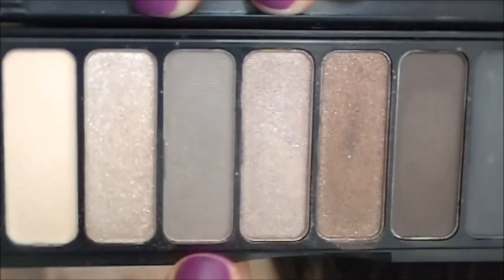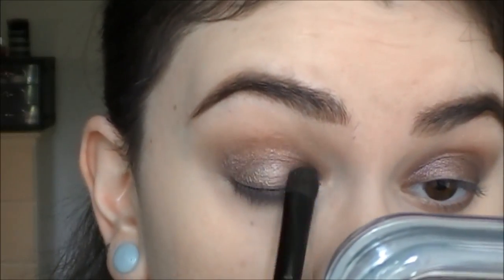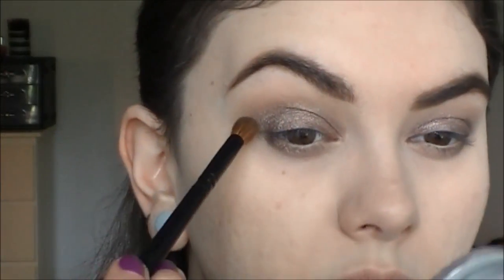Going back to the eyeshadow palette — the fifth shadow down is that sort of gray color we used in the crease. I'm tapping the shimmer shade over that shadow — oh my god, it matches perfectly, like the exact same color. Then I'm taking the nude elf Lock-On gel liner pencil and popping that in my waterline. I'm taking a little blending brush and using just a little bit of the warm darker color in the outer corner.